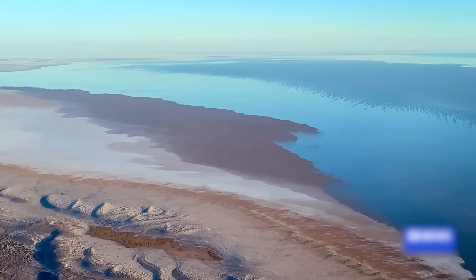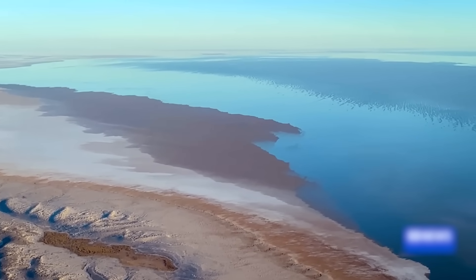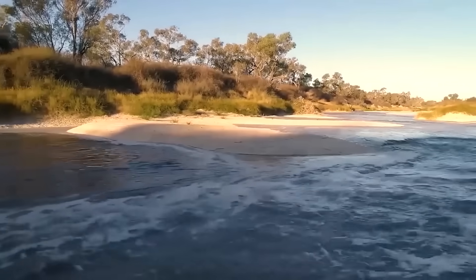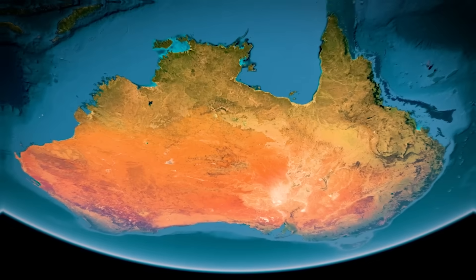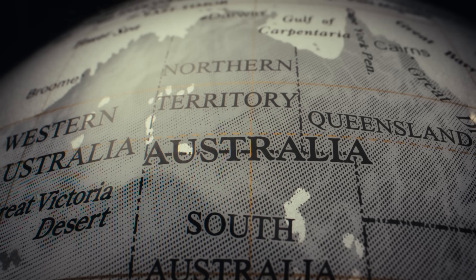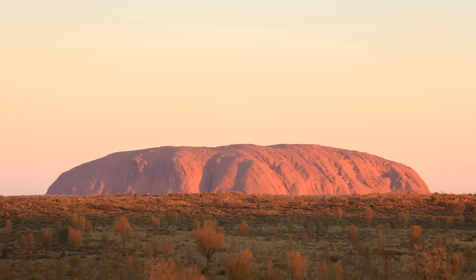But here's what most people don't know. For over a century, Australia has been planning to make this permanent. We're talking about a $200 billion project to flood an area larger than Belgium, redirect entire river systems, and fundamentally alter the climate of the continent. But how is this even possible, and how is Australia planning to achieve this? Let's find out.